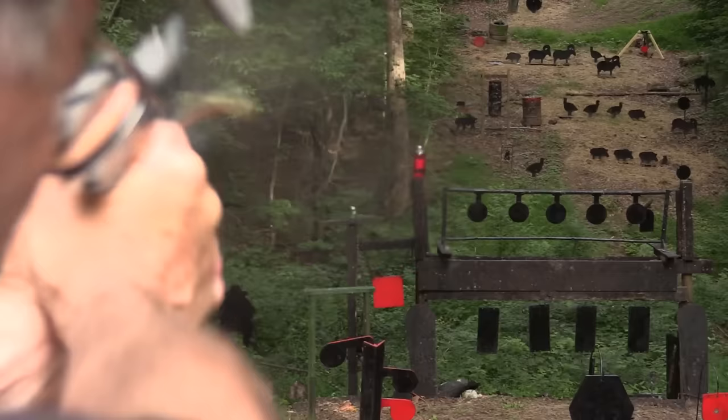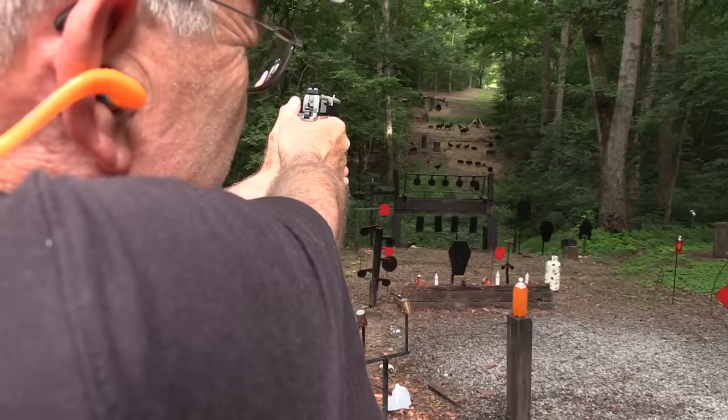Pretty nice. Go back over there and do a little hog hunting. Might make a good hog gun.